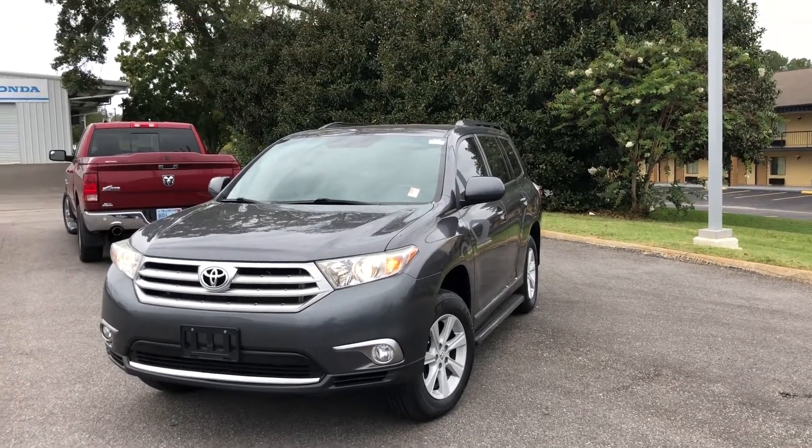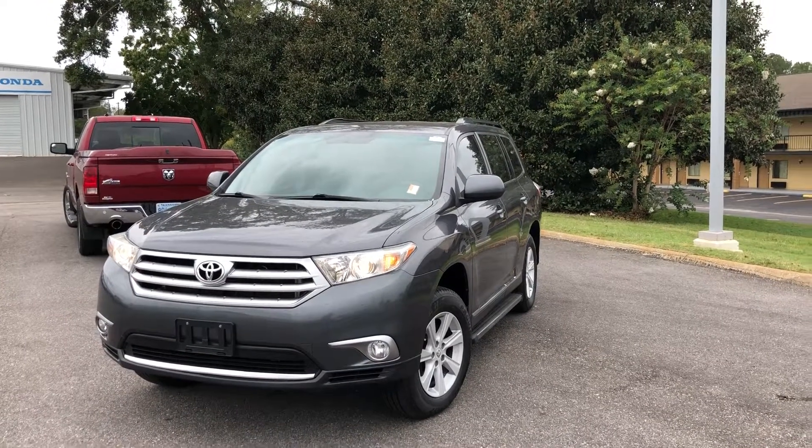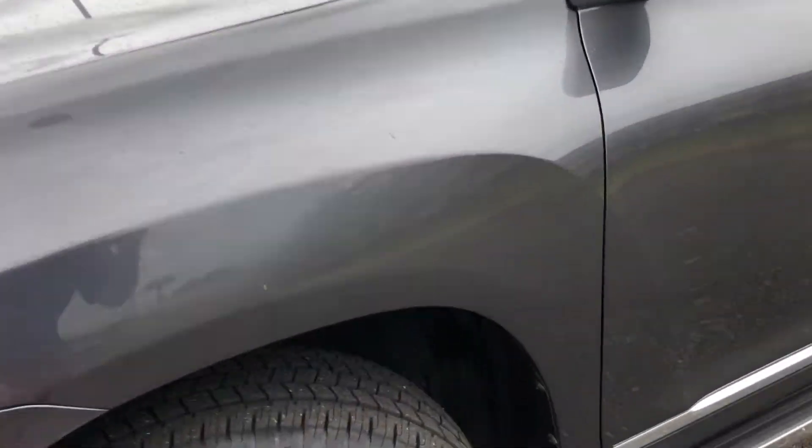Hey Dale, this is Logan Jester with Sam Boswell Honda. We're going to shoot a quick video of our 2013 Toyota Highlander for you, showing a couple of features of the vehicle. You can see the vehicle's got tires that are in really good condition.